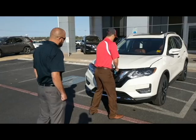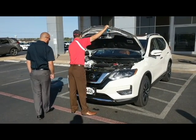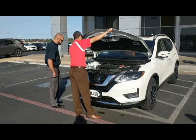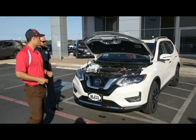As we open up the hood here, this vehicle is equipped with a 2.5-liter 4-cylinder engine with 175 pounds of torque and 170 horsepower.